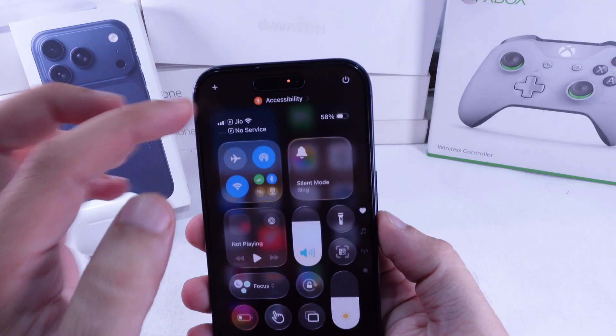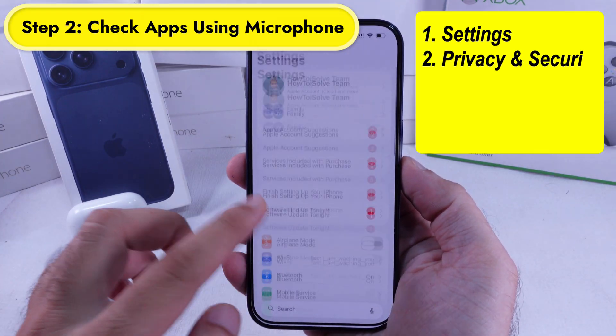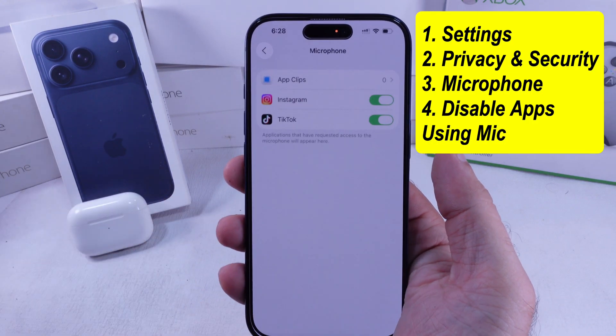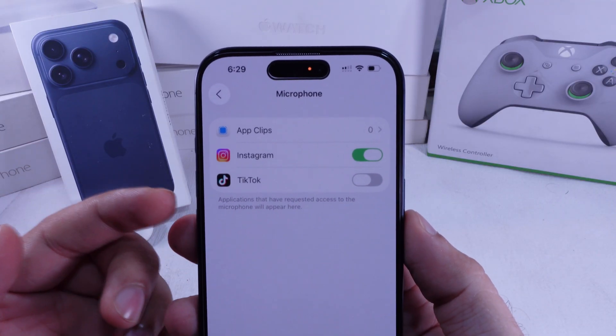Second, figure out which apps are using your microphone. Open Settings, scroll down to Privacy and Security, then tap Microphone. You'll see a list of all the apps with microphone access. Turn off the toggle for the ones you don't trust or just want to test. This helps you pinpoint the app that's triggering the orange dot.